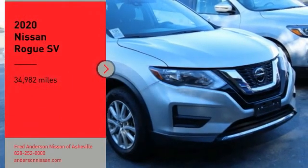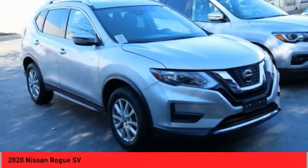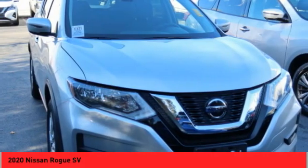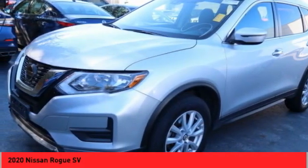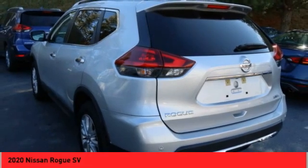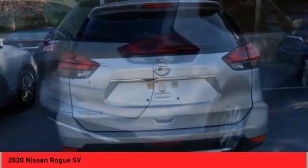Make a great choice today with the 2020 Rogue. The stylish Rogue gets 27 miles per gallon and still boasts nearly 58 cubic feet of cargo space. With a 5-star side impact safety rating and confident handling, the Rogue is more than you expect and everything you deserve.